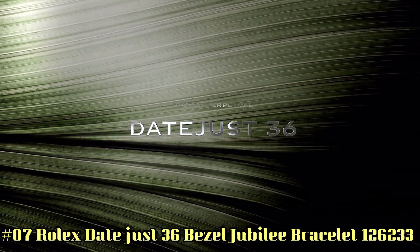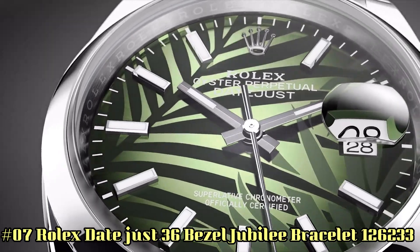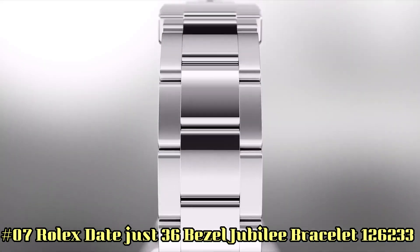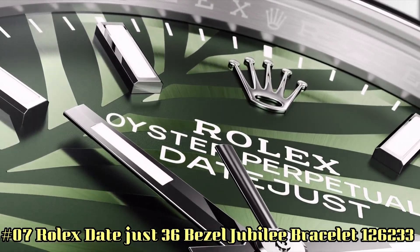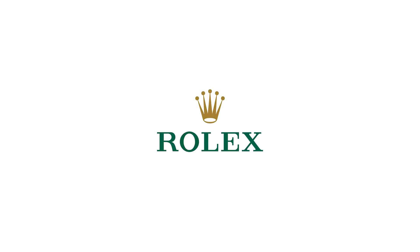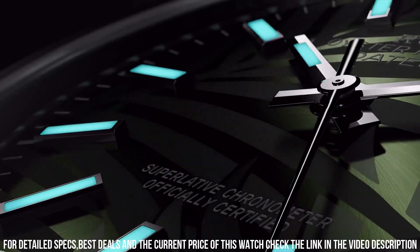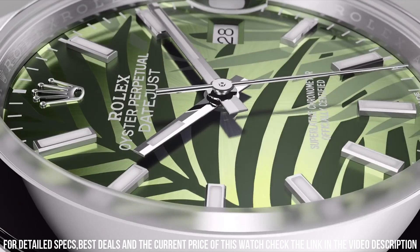Number 7: Rolex Datejust 36, reference 126233. Case crown screw-down, bezel yellow gold fluted, movement automatic, case back solid. Material steel and yellow gold, case size 36mm, case shape round, dial type analog with date at 3 o'clock. Style color olive green, markers Roman diamond, hands yellow gold. Bracelet material yellow gold steel, clasp folding oyster, bracelet Jubilee.